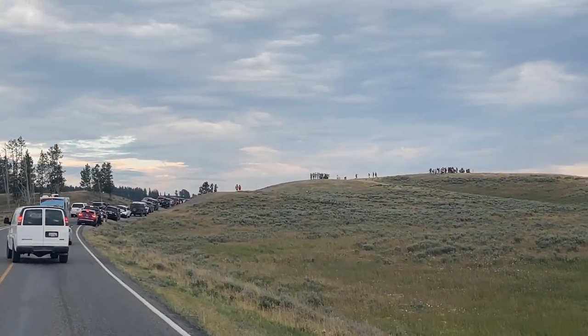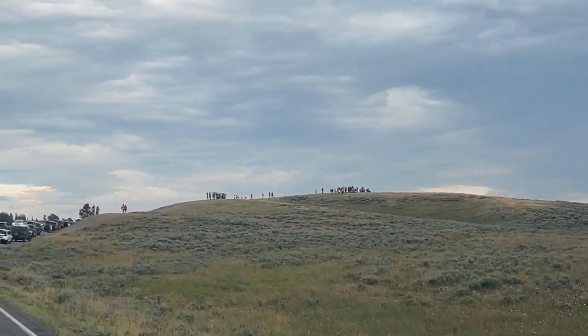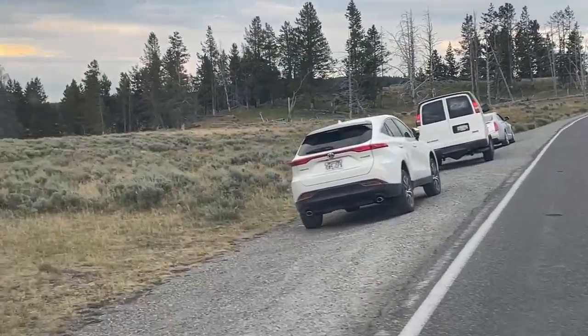Look at all of the people up there. Holy cow. It's like twice as many as last time. I guess we're pulling over right here.